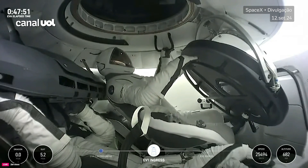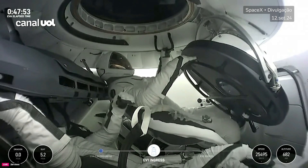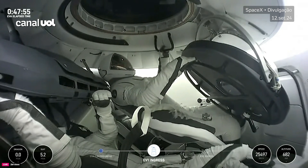SpaceX, EV1 — just taking a quick look here into the hatch area, and what I can see so far...